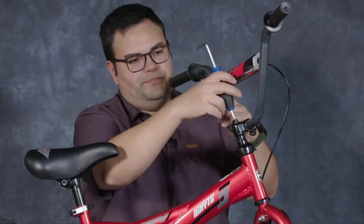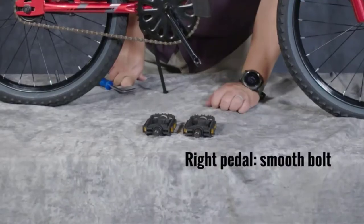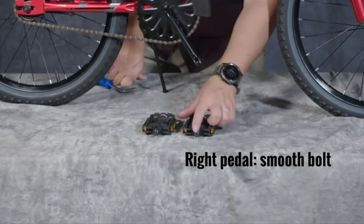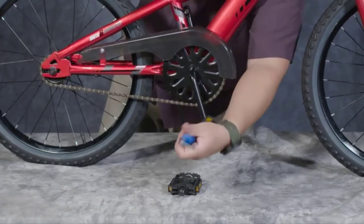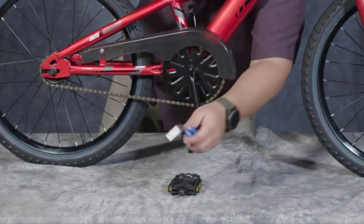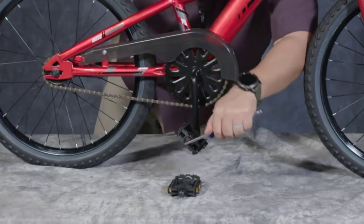A quick-release allows users to easily adjust the saddle height, and while not included, the Go-Girl supports the installation of Huffy or aftermarket BMX pegs. Available in two different colorways, this bike includes white wall tires, a kickstand, a transparent chain guard, and handlebar streamers. The Huffy 20-inch Go-Girl requires minimal assembly and comes with a limited lifetime warranty.